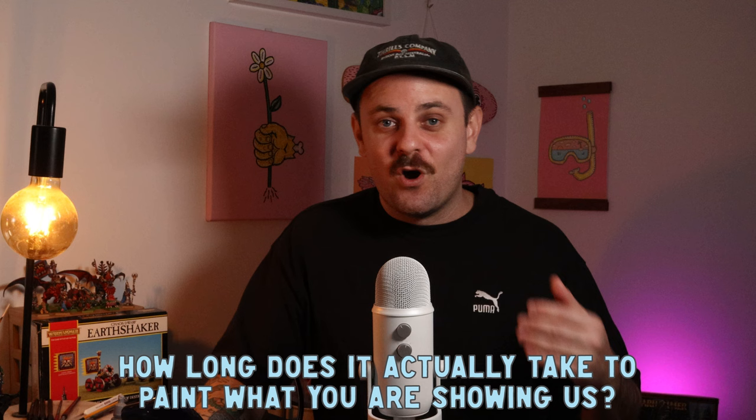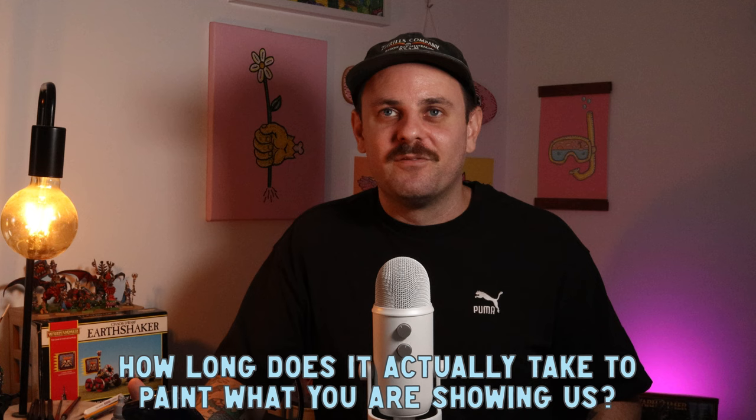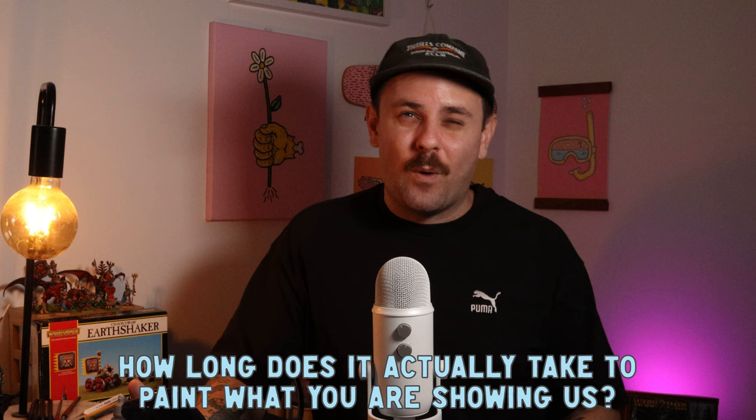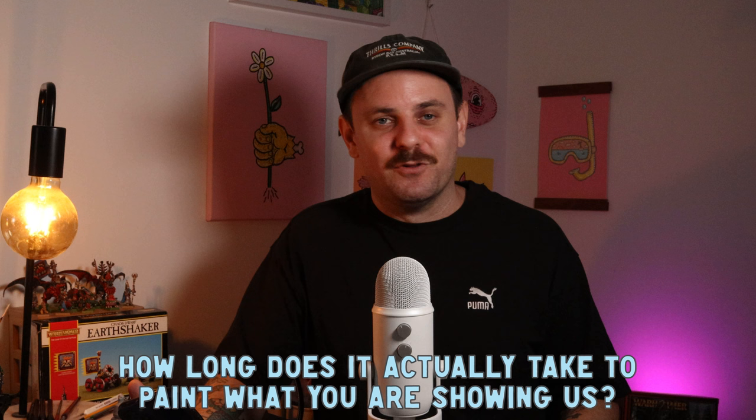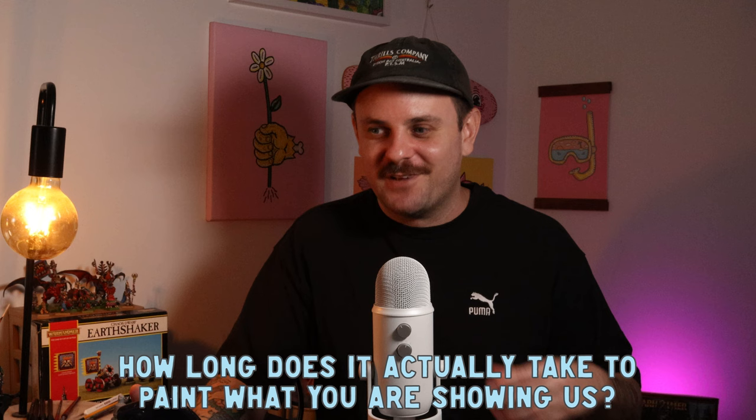How long does it actually take you to paint what you're showing us? It really varies but it takes me hours. The ones I'm working on in the next few videos will take even longer because I've got Olden Demon coming up and I'll be spending a couple of weeks on each mini. For one mini, probably around 15 hours. Batch painting takes me the longest — I just lose track of time. A lot of people don't realize how much effort YouTube takes, especially when you have a day job, but I love doing it.